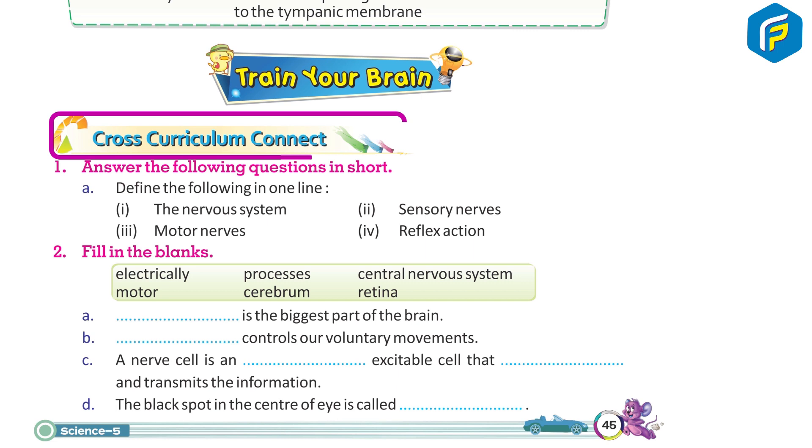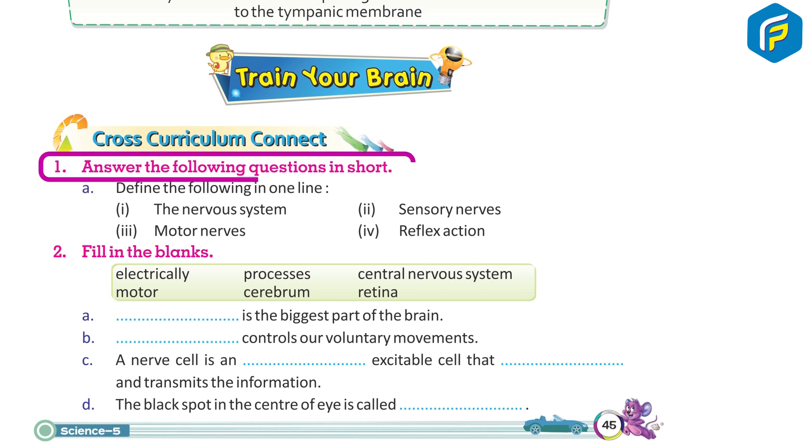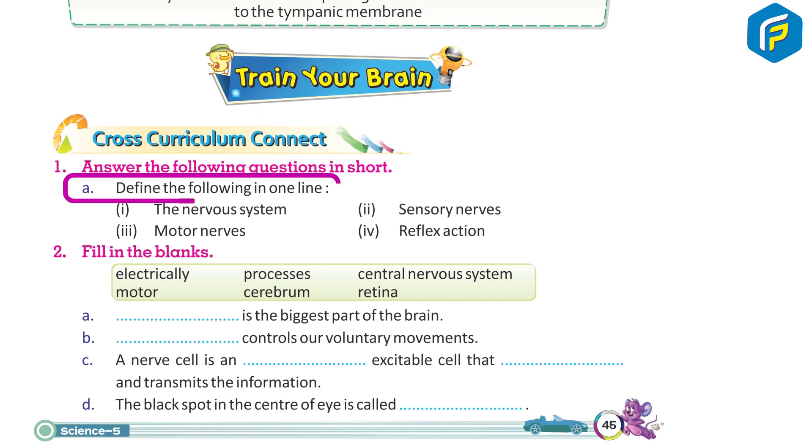Train your brain — cross curriculum connect. Answer the following questions in short. A. Define the following in one line: 1. The nervous system. 2. Sensory nerves. 3. Motor nerves. 4. Reflex action.